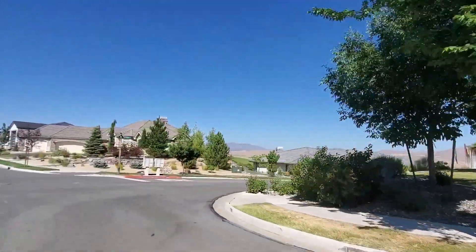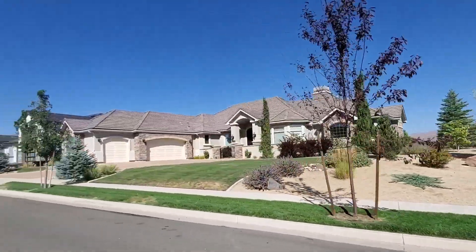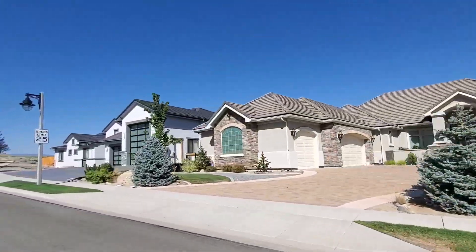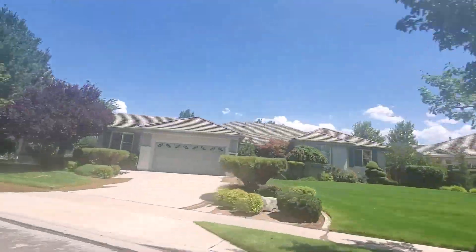Wingfield Springs has everything from condos to custom homes with a wide variety of sizes and prices. The HOA for this neighborhood is hands-on — they make sure the common areas are maintained, remove snow, and perform exterior maintenance as well.